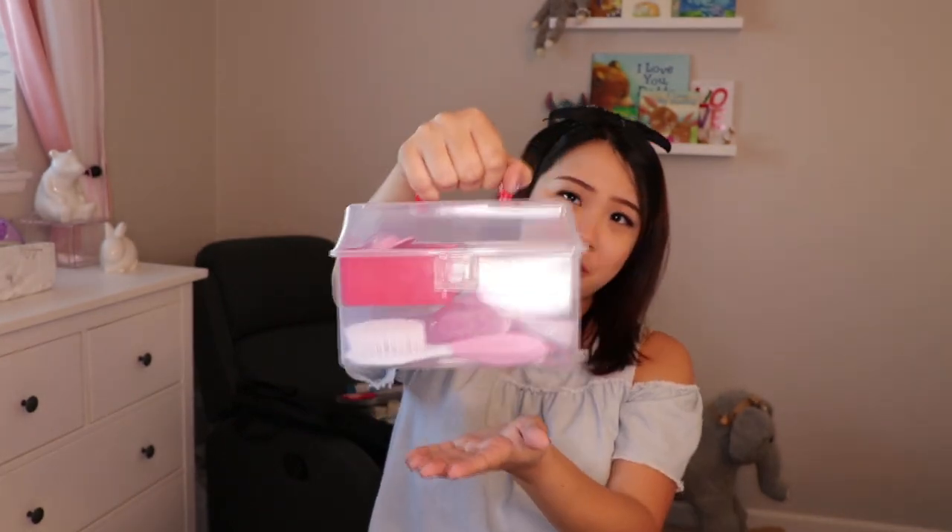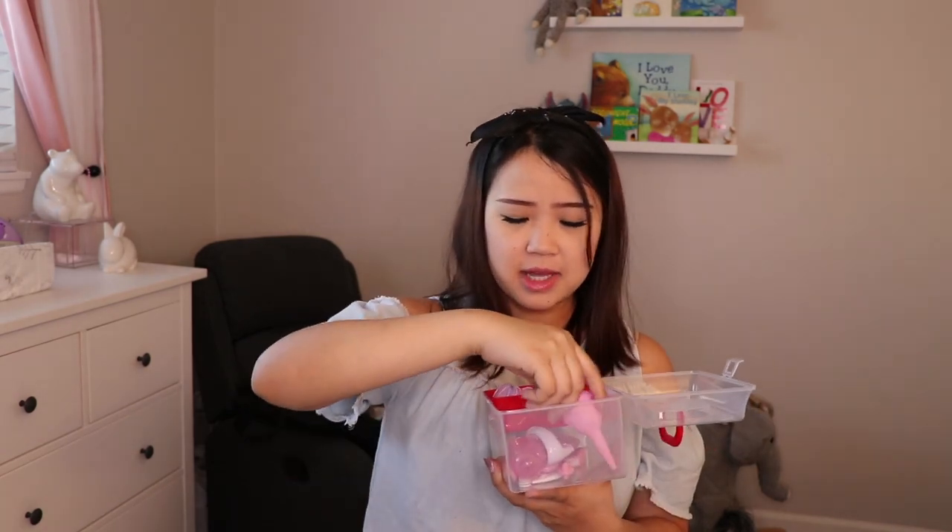Next up is this really adorable first aid kit-looking box. It has a little handle so it's easy to carry on the go, and it comes with a little compartment. I got the Summer brand baby first aid kit, which includes nail clippers, a thermometer, a medicine dispenser, and more. The original packaging was just a regular zipper bag, which I didn't really like, so I emptied everything out and put it into this little box so I can carry it around easily.